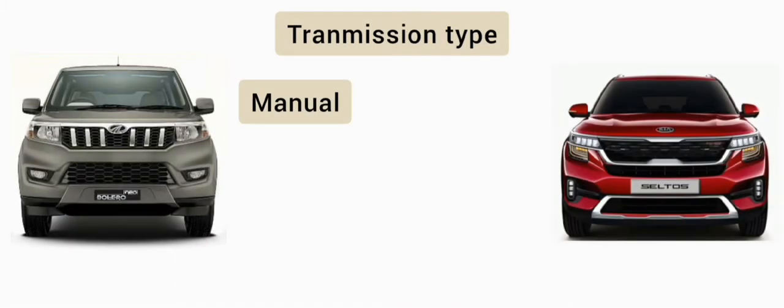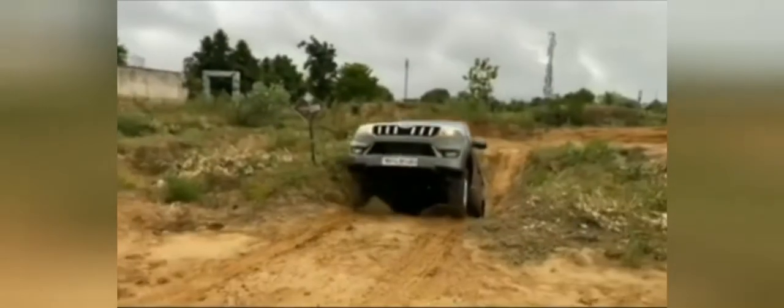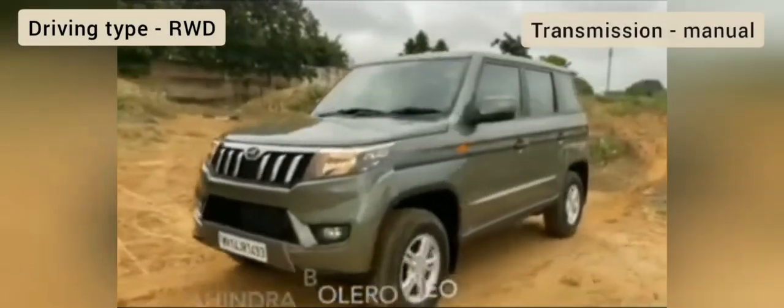Bolero Neo का transmission type manual है। Kia Seltos का transmission type automatic है। Bolero Neo का driving type RWD है, transmission type manual है।